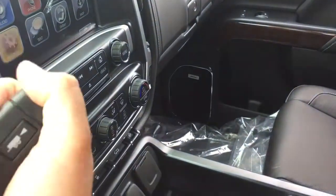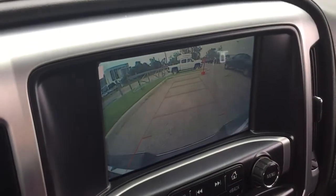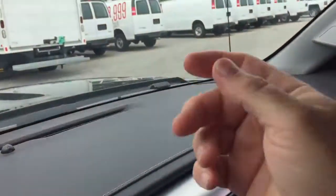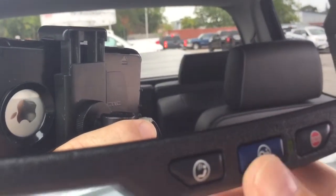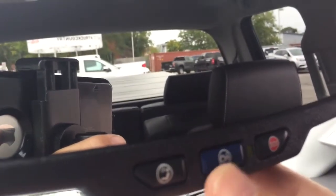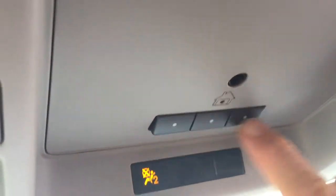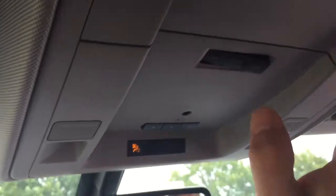Let's get a look at the rear — full-color backup camera with trajectory. OnStar services available right here at the rearview mirror, with the OnStar touchable button. Garage door opener selectors, interior lighting, and sunglass storage located above.